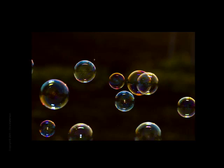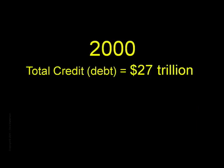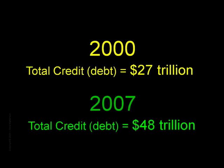Total credit at the end of 2000, when the stock bubble was bursting, stood at $27 trillion. By the end of 2007, it stood at an astounding $48 trillion. This $21 trillion increase in borrowing is five times larger than the increase in US GDP over the same period of time. Any attempt to understand the housing bubble has to be viewed against the backdrop of this massive increase in debt.